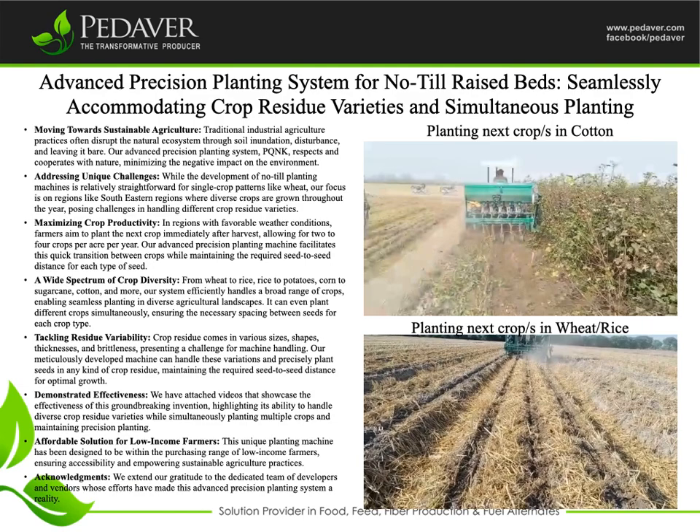Addressing unique challenges: while the development of no-till planting machines is relatively straightforward for single crop patterns like wheat, our focus is on regions like southeastern regions where diverse crops are grown throughout the year, posing challenges in handling different crop residue varieties.